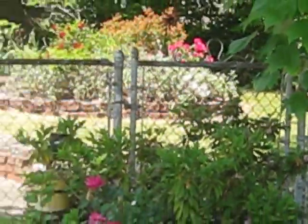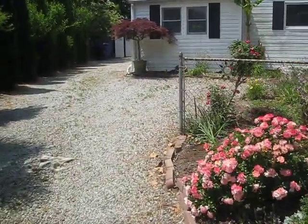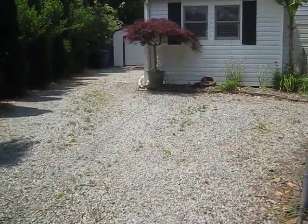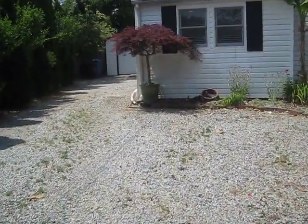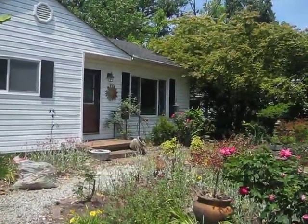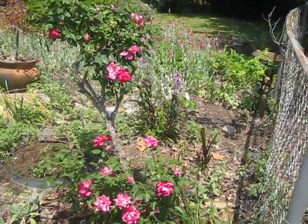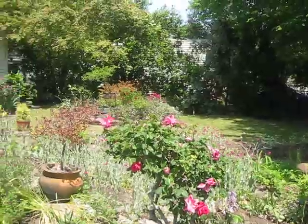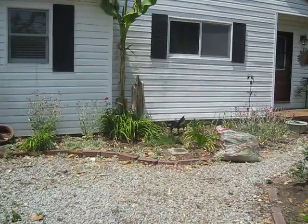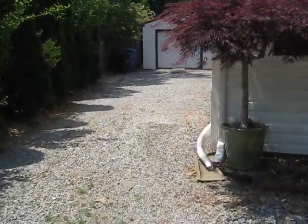Welcome back. Today we're at the very picturesque 1905 Willoway Circle in Virginia Beach. This neighborhood is located close to the Norfolk Line, right off Diamond Springs Road. The front yard is just a lush flower bed of beauty. Let's take a look inside.